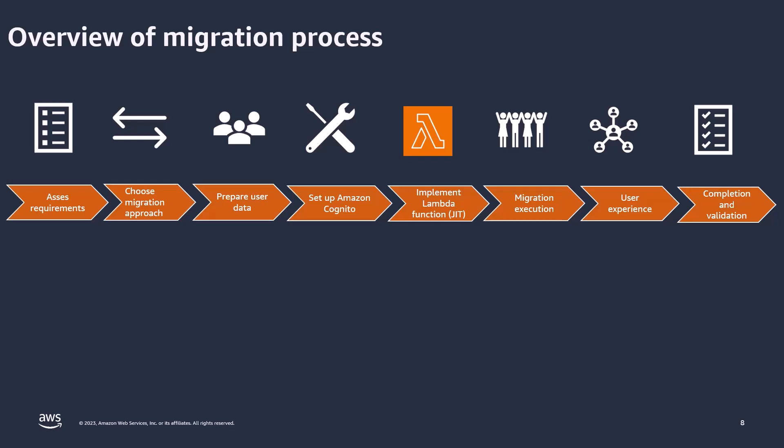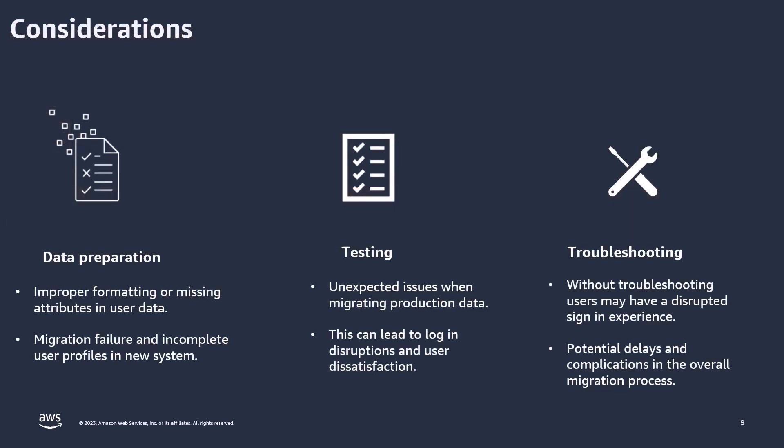Let's quickly go over some things to consider and be aware of when migrating. The first is data preparation — migration failures can result from incomplete or improperly formatted data, potentially leading to entire import job failures or individual user import issues. Prioritize thorough data structuring and validation before migrating. Next is testing — skipping tests of the migration process in a controlled environment can lead to unexpected issues when migrating large production data. And lastly, troubleshooting plays a pivotal role during migration, safeguarding against potential hiccups. By closely tracking the process and addressing issues, you can ensure a seamless transition, minimize disruptions, and maintain data integrity.